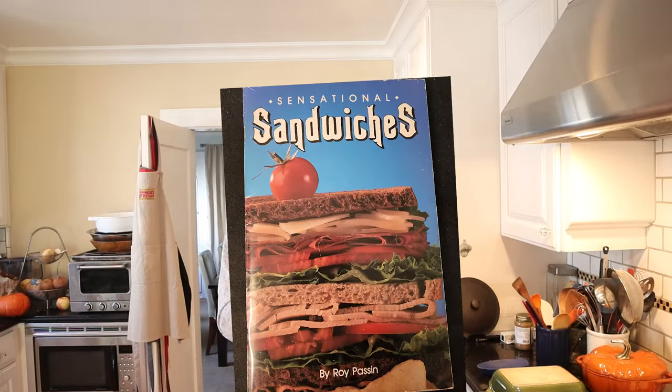Welcome to Sandwiches of History. Today from Sensational Sandwiches of 1990, we're going to be making Catherine's Box Lunch Sandwich. Now you might be thinking, 1990 — that's not really a sandwich of history. It was 34 years ago, and in fact it was 10 years more than the gap between when World War II ended and when we landed on the moon.